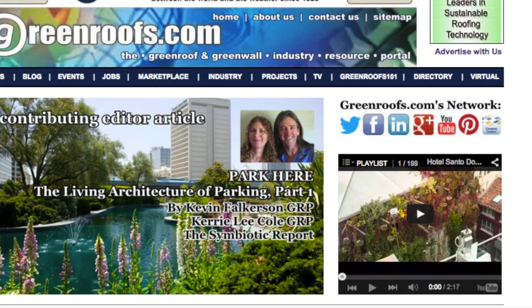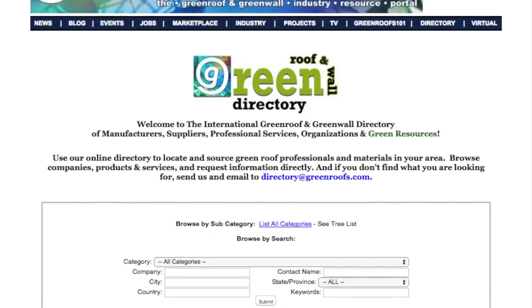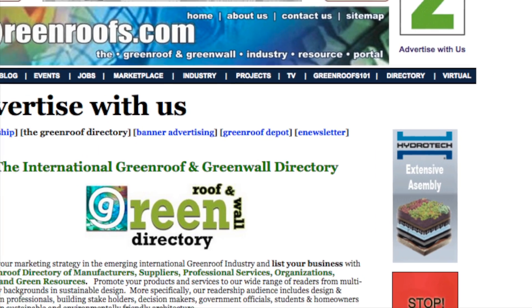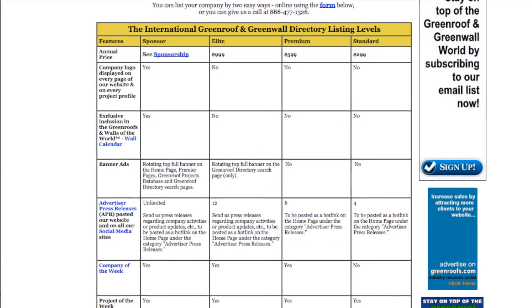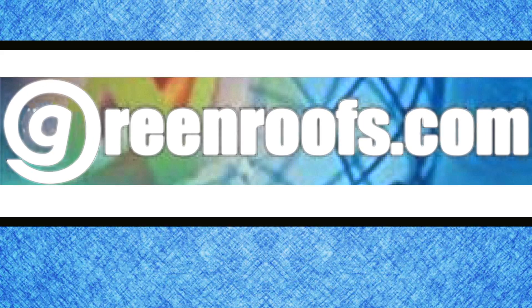You can learn more about this company and many others in the green roof and green wall directory at greenroofs.com. To list your company in the directory, follow the 'Advertise With Us' link to review listing levels and fill out the online form, or call so you can qualify to be a greenroof.com company of the week.